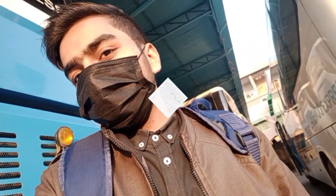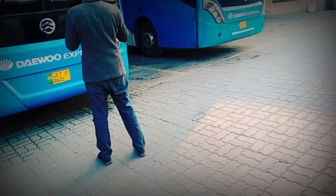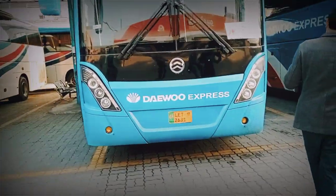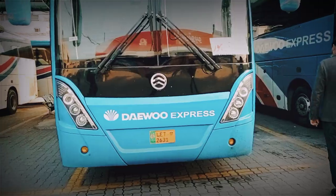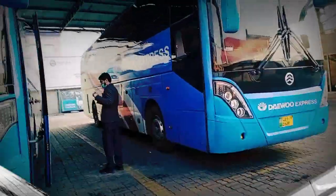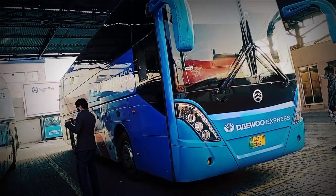This is the Daivo Express. This is the Volvo. Here is Daivo Express — you can see these buses. These are very iconic buses. They are very iconic buses; the style is very unique.